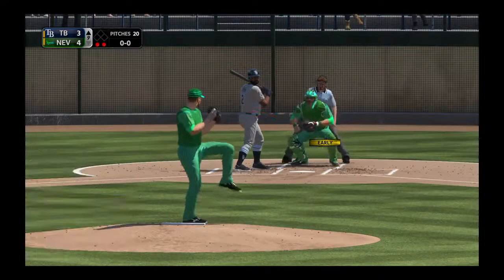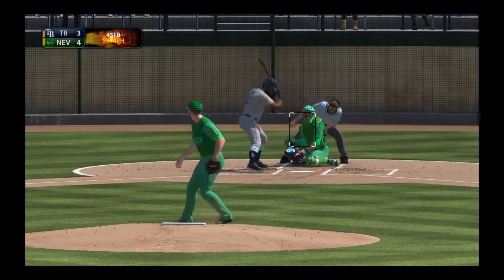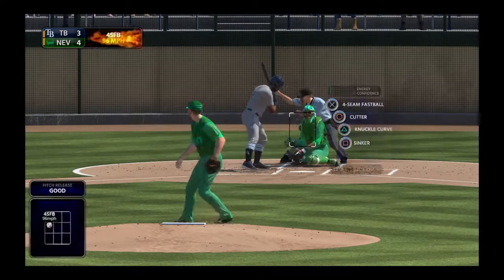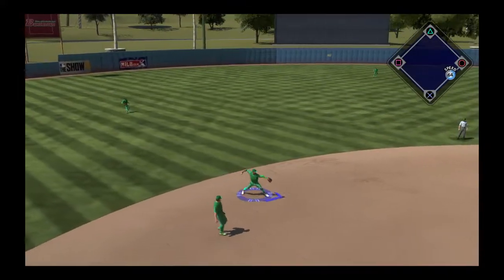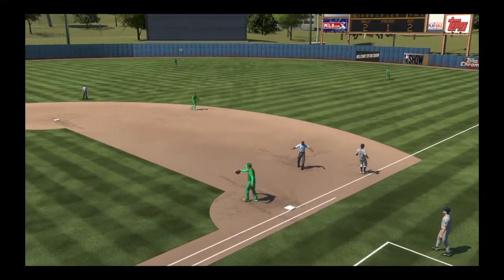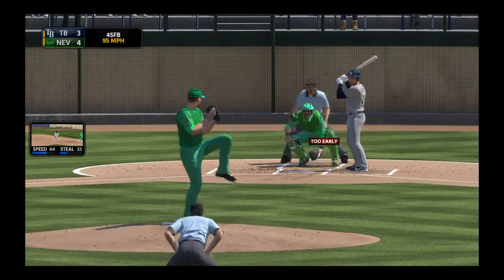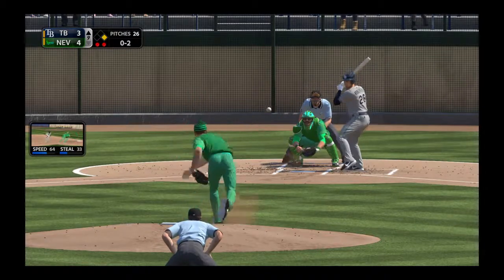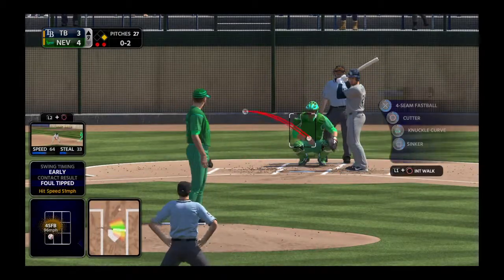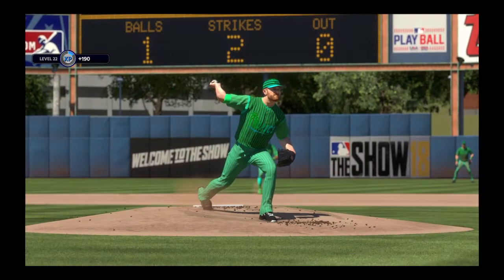Denard Span will get the call to pinch hit with two out and the bases empty. Ready with the 1-0 pitch — that one stayed too low apparently. Takes a fastball on the inside corner. Left side — Lindor, right there — throw not in time as he's able to leg it out. Daniel Robertson will be called upon here to get a hit with the game on the line. Swing and a miss, he's behind 0-1. Tampa down to their final strike in this one — here it comes — and he struck him out for out number three. That'll wrap things up as they leave the possible tying run stranded at first.